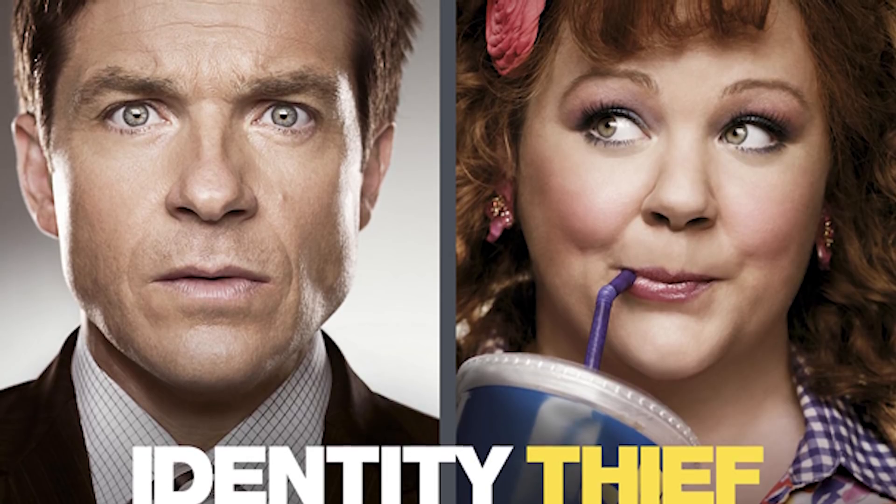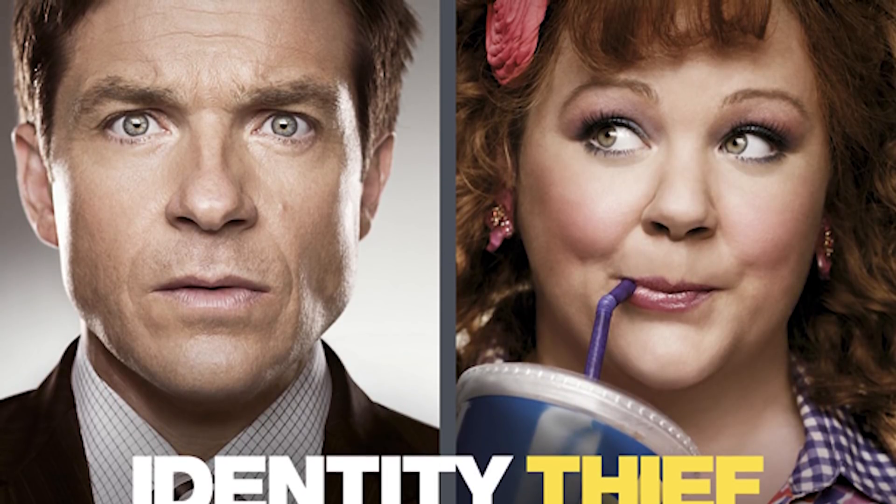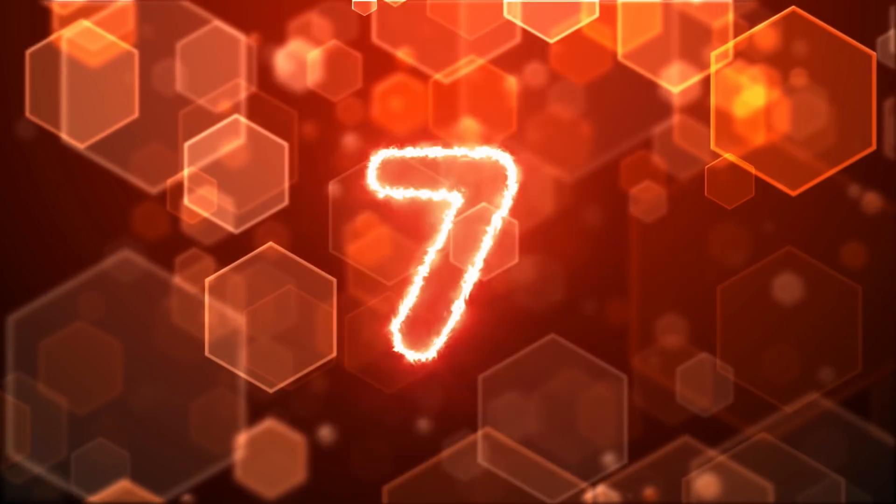In fact, synthetic fraud is the fastest growing financial crime in the U.S. That's crazy — just reminds me of the movie Identity Thief. I love Jason Bateman and Melissa McCarthy. Love them.